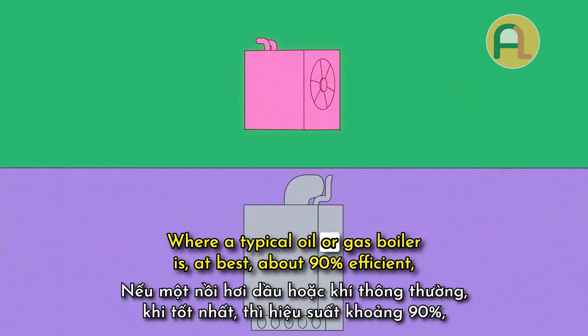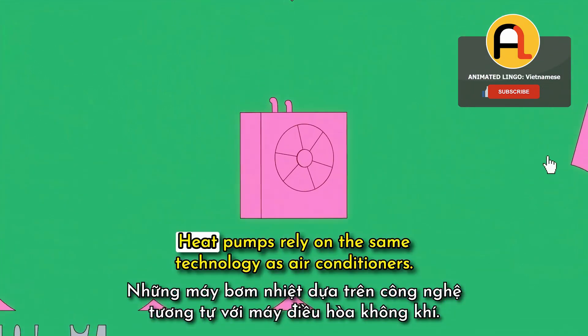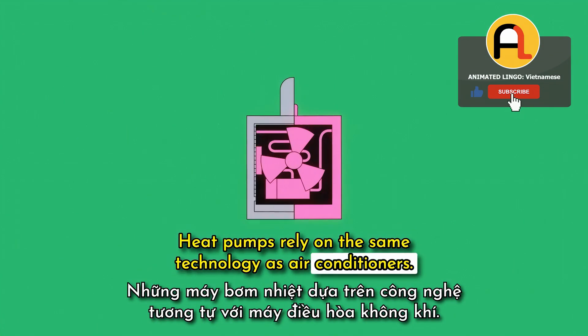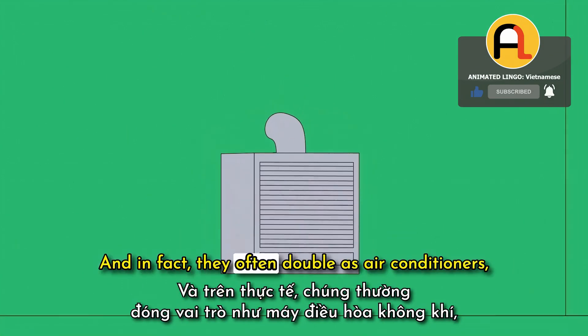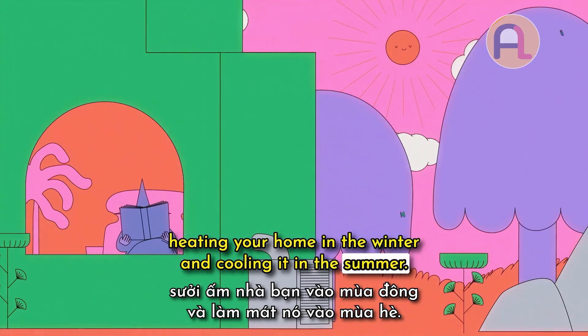Where a typical oil or gas boiler is at best about 90% efficient, some heat pumps can achieve 500% efficiency. Heat pumps rely on the same technology as air conditioners, and in fact they often double as air conditioners, heating your home in the winter and cooling it in the summer. How?